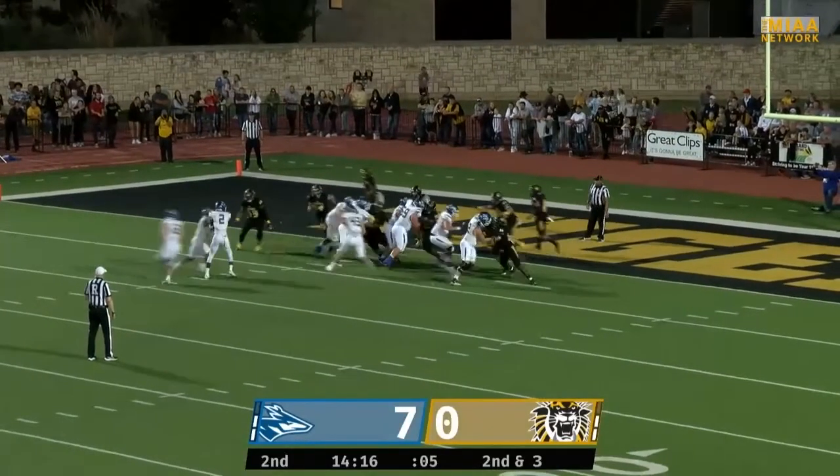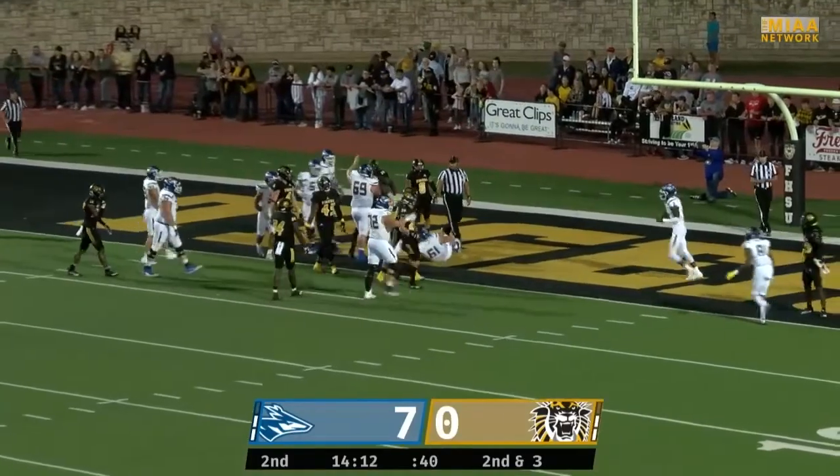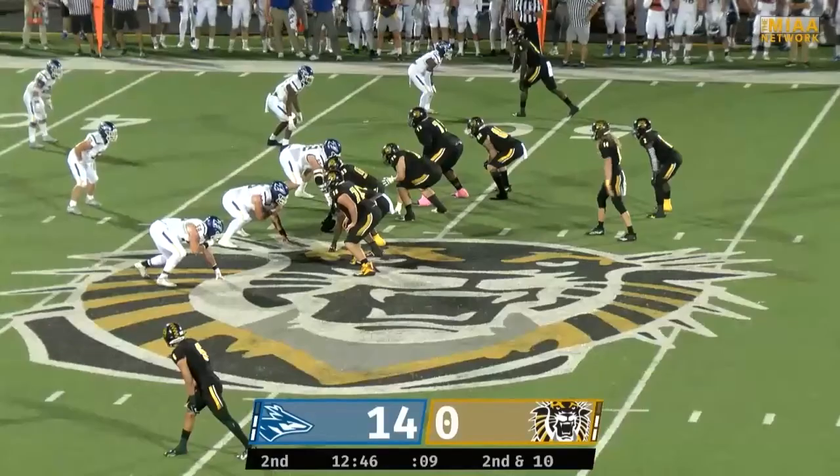We continue on here. Only three yards from the end zone. It's going to be a quarterback keeper. TJ runs it up the gut and he scores a touchdown to make it 14-0 in favor of UNK.